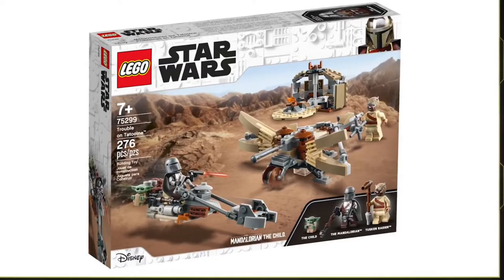Hey guys, welcome back to True Squadron. Today we have some really cool news from LEGO Star Wars. On the official LEGO Star Wars YouTube channel, they showed new images of the Encounter on Tatooine, a $30 set coming out sometime in January or February. We reported on this earlier with some blurry images, but now we have full HD images — and this is set number 75299, Trouble on Tatooine.